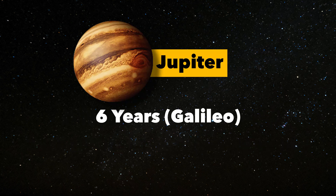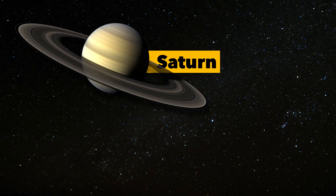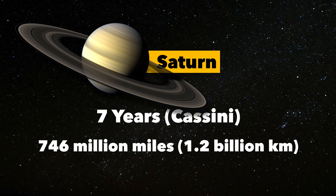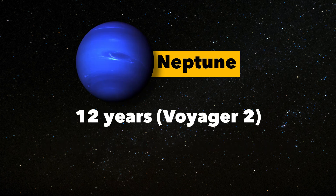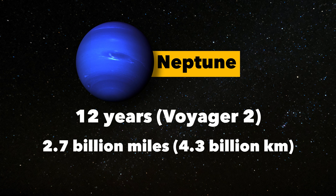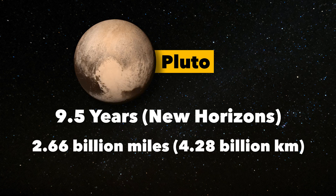Jupiter would be 6 years and 365 million miles. Saturn, 7 years and 746 million miles. Uranus, 8.5 years and 1.6 billion miles. Neptune is 12 years and 2.7 billion miles. Pluto, 9.5 years and 2.6 billion miles.